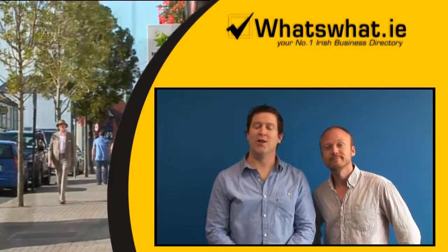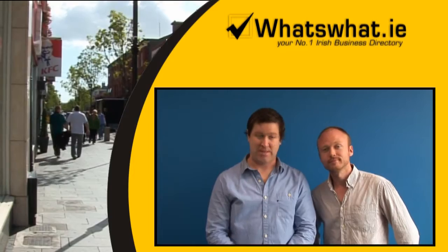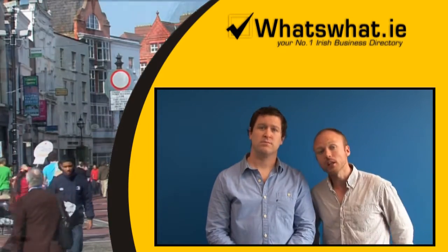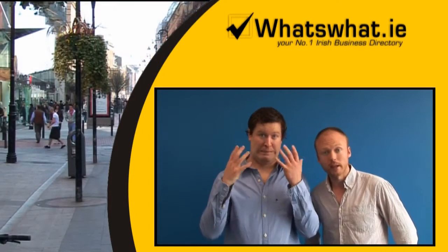Welcome to What's What.ie, Ireland's number one business directory, set up seven years ago to help businesses like yours have a presence on the internet without costing an arm and a leg.